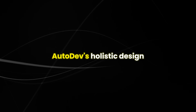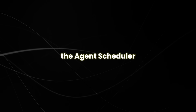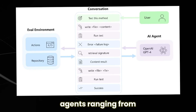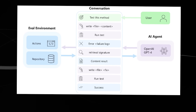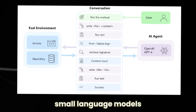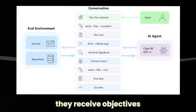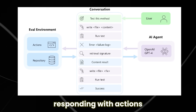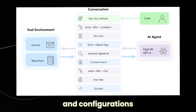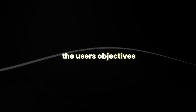Autodev's holistic design offers a methodical approach to AI-driven development. The agent scheduler directs AI agents toward user-defined goals. Agents ranging from large language models (LLMs) like OpenAI GPT-4 to specialized small language models (SLMs) communicate through text. They receive objectives from the scheduler, responding with actions based on rules and configurations. Each agent contributes uniquely to achieving the user's objectives.